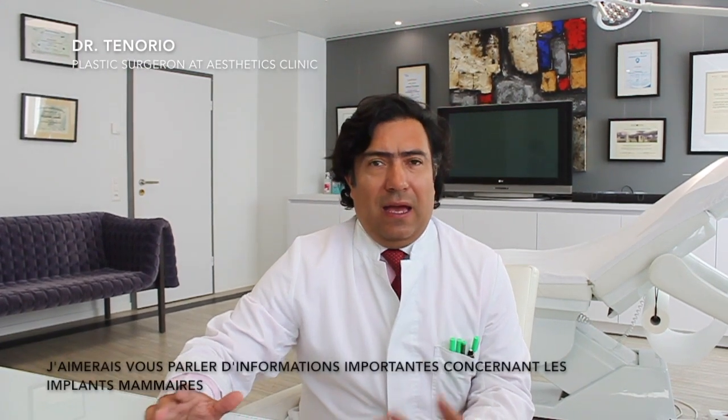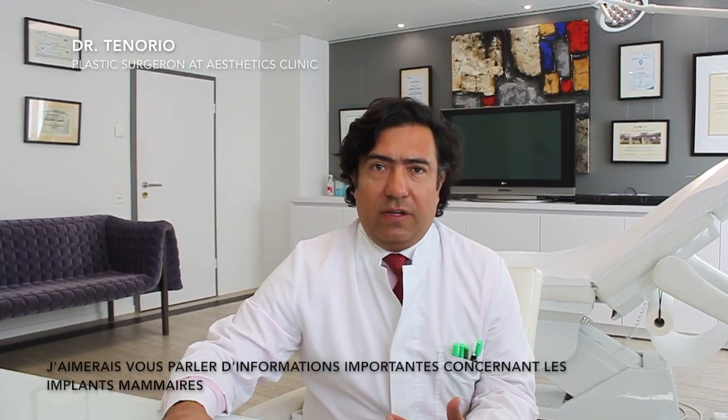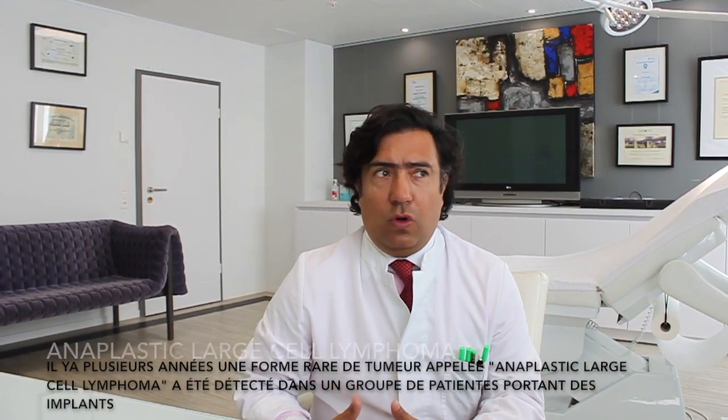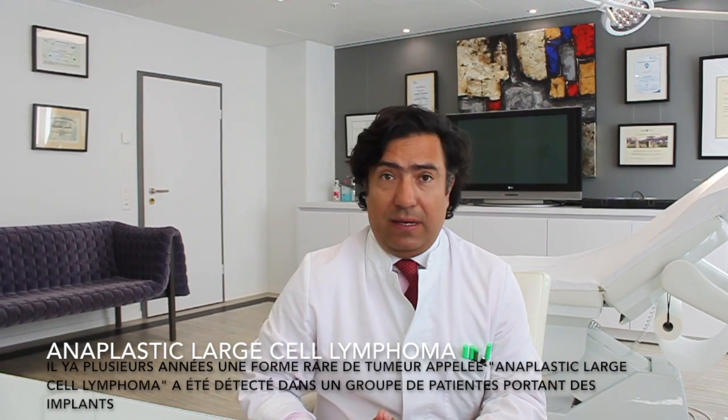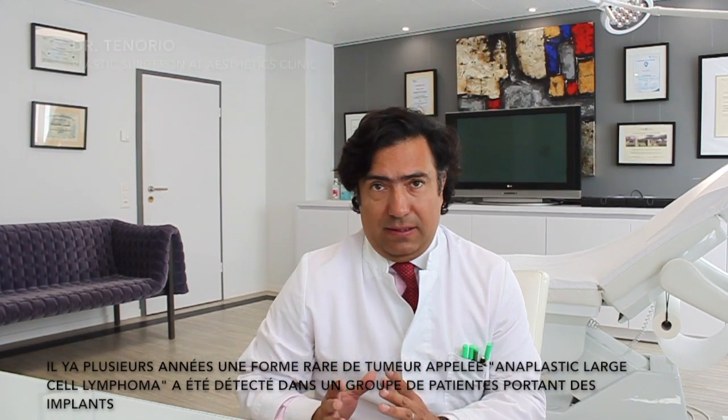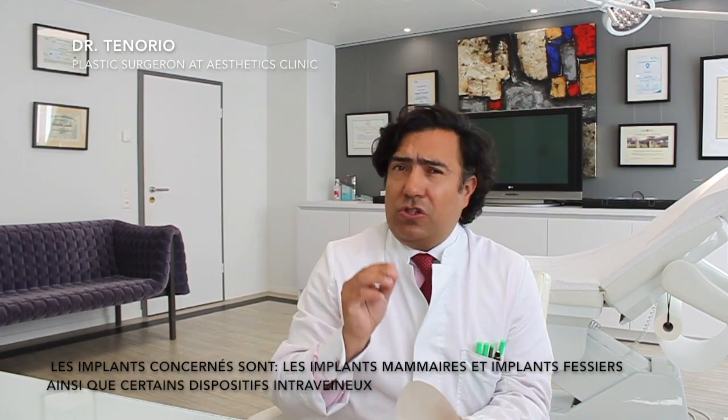Today is April 2019 and I want to talk about some important information about breast implants. Since a couple of years ago, a rare form of tumor called anaplastic large-cell lymphoma has been detected in a group of patients wearing implants. These implants include breast implants, botox implants, and also some intravenous or intravascular devices.